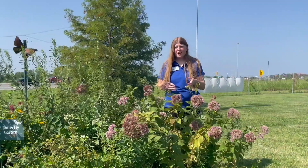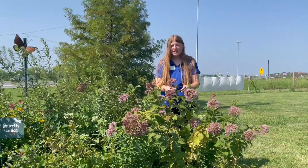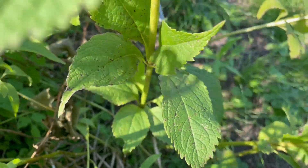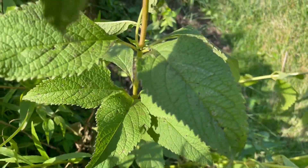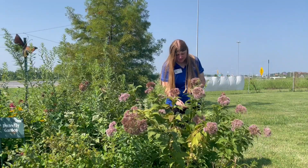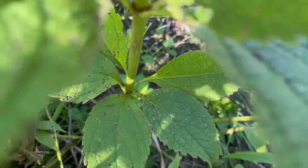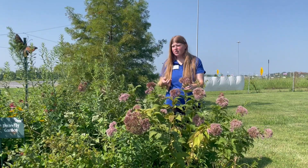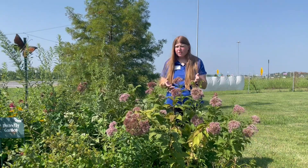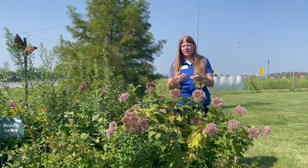Joe Pye Weed has very coarsely serrated, lance-shaped leaves on these pretty tall stalks. If you look closely, you'll see that the leaves are arranged in a whorled position.